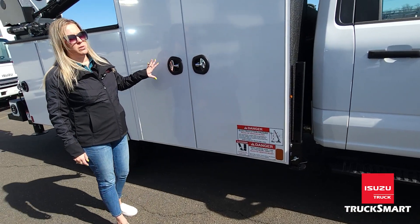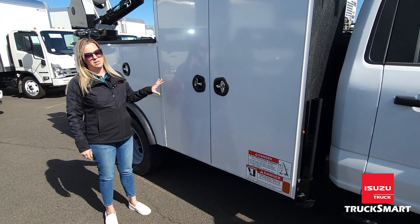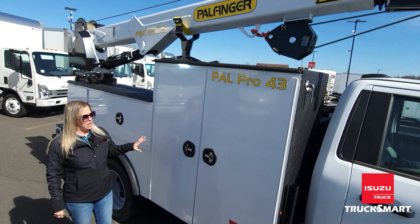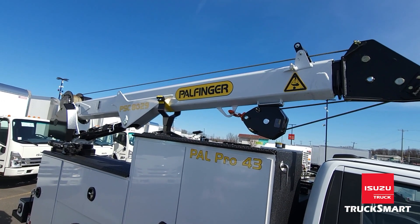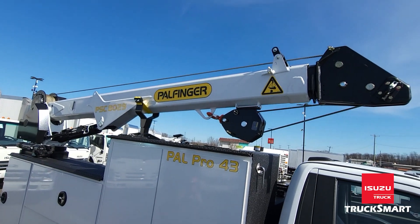The truck is complete with two higher toolboxes — great for oxy-acetylene tank storage. And then you'll notice the crane: it's an 8,000-pound crane with a 29.1-foot side bridge.